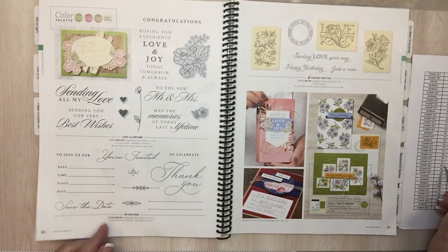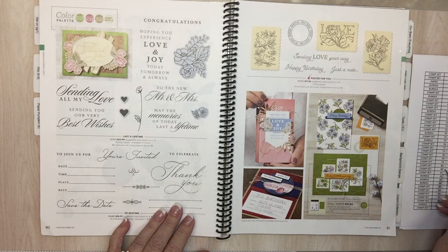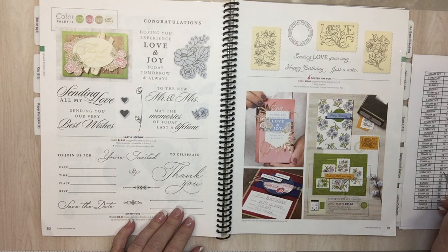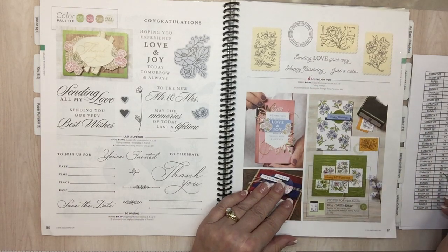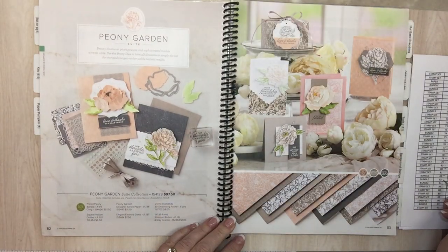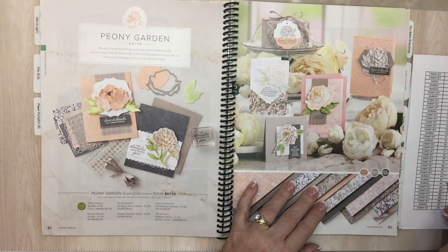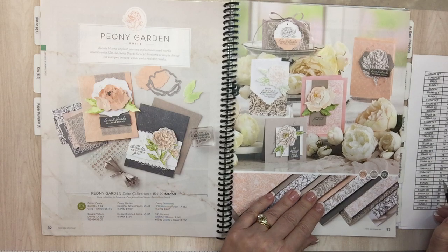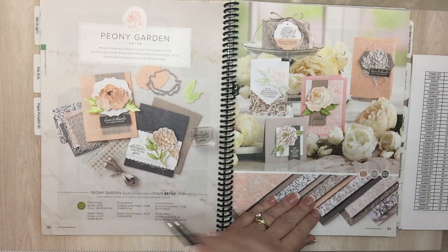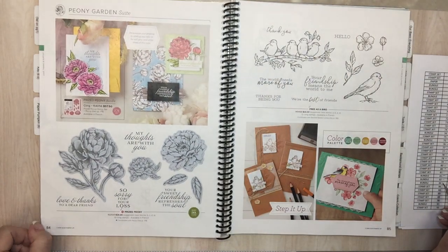Page 80: Last a Lifetime and So Inviting are going. Page 81: Posted for You — we just had fun with that. Posted for You bundle is going, so if you want that get it quick. Page 82: the whole suite and the bundle are going. Page 84: the bundle is going. Page 86: Grace's Garden — I've had it and haven't used it.